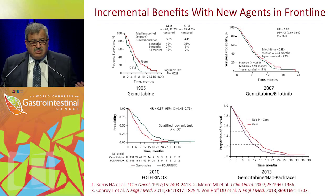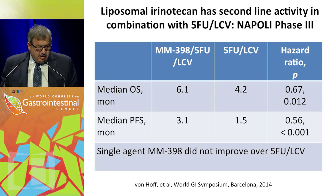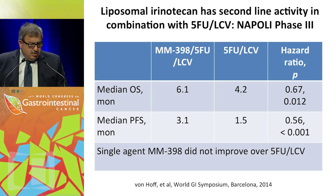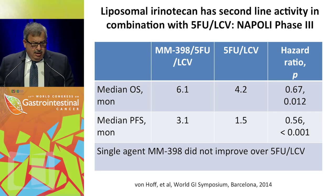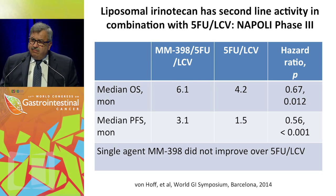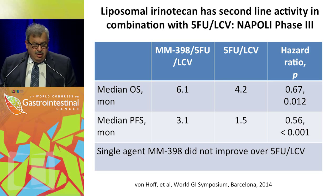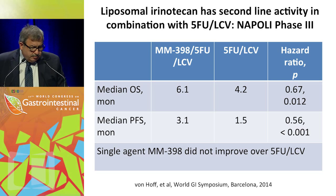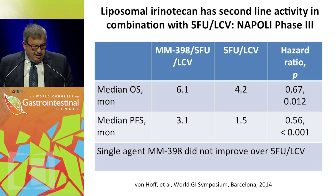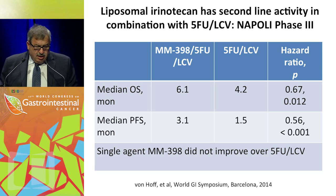Our major improvements, if they can be called that, are in cytotoxic drugs rather than targeted agents. Another example is the NAPOLI phase three trial presented here last year, looking at liposomal irinotecan, whose pharmacokinetics and biodistribution favor better delivery to the tumor with lesser toxicity. In the second-line setting, in patients with gemcitabine treatment failures, we see benefit from adding the drug — again, a modest benefit. Interestingly, the drug itself did not improve over 5-FU when single-agent activities were compared.